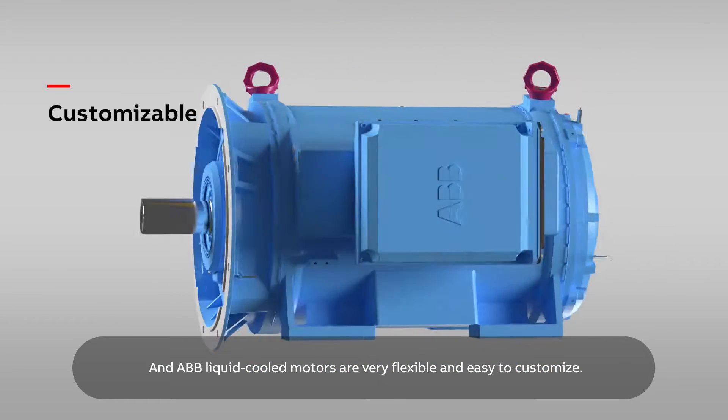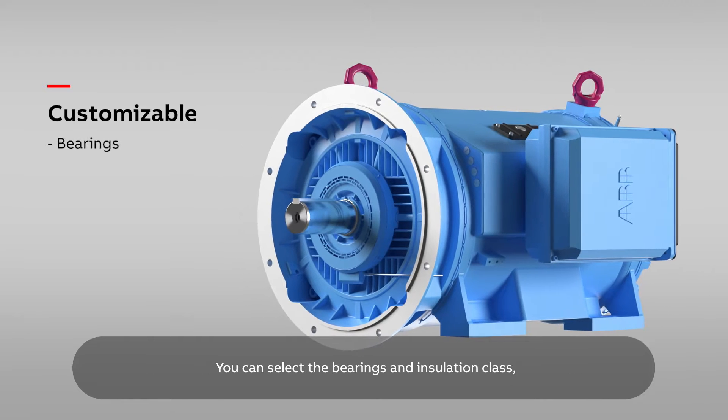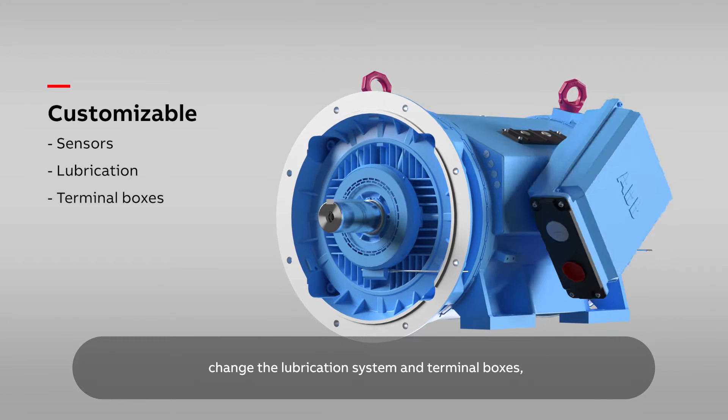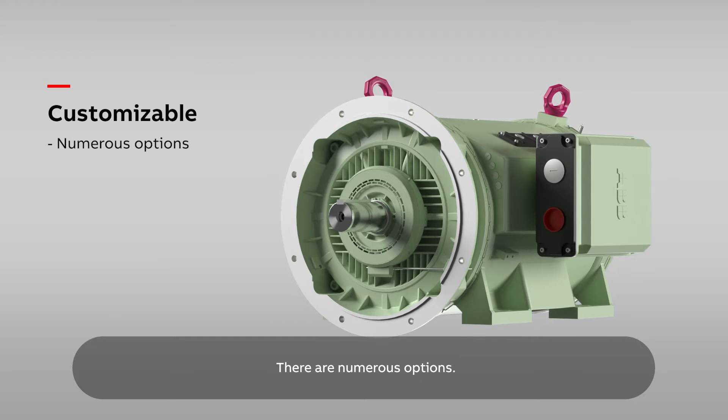ABB liquid-cooled motors are very flexible and easy to customize. You can select the bearings and insulation class, add sensors, change the lubrication system and terminal boxes, and specify a different painting system. There are numerous options.